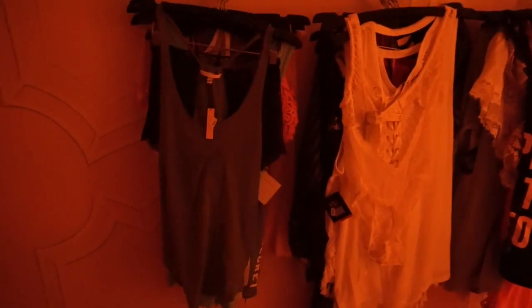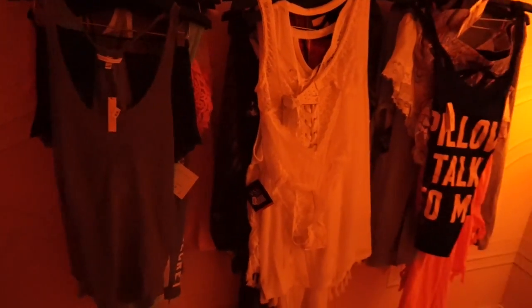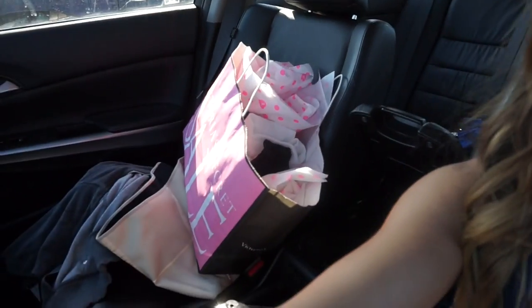So I'm in Victoria's Secret and this is all the stuff I'm trying on. I just did some serious damage in Victoria's Secret — I'm surprised it all fits in one bag, honestly. I'm hoping by the time I bring back my receipt to get it discounted, it takes off at least $100.